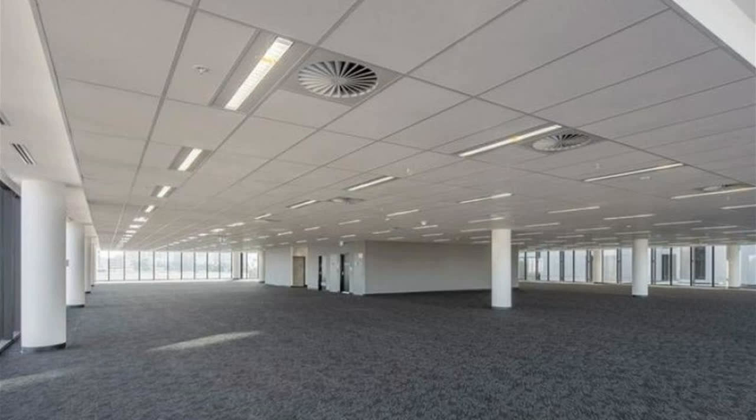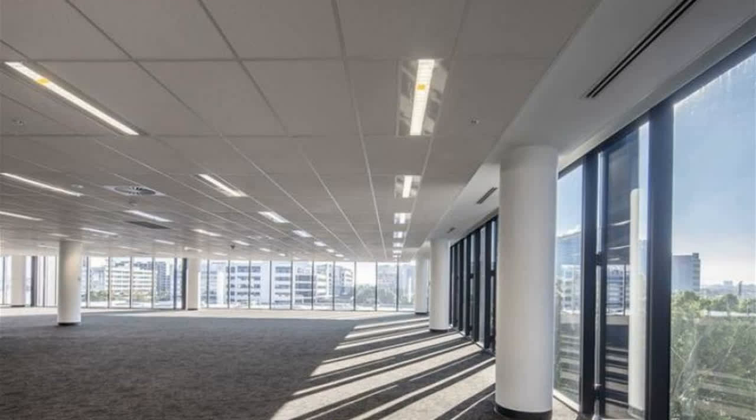Long lease terms accepted — seven-year terms preferred, but five years may be accepted. Flexible office spaces with whole and part floors available for lease.